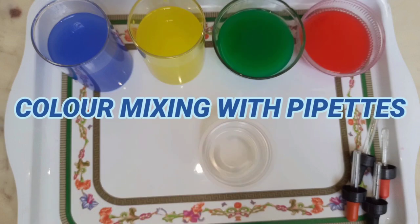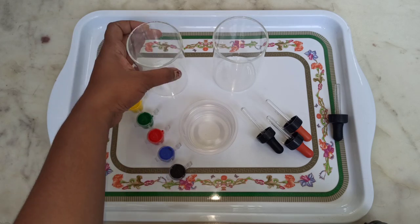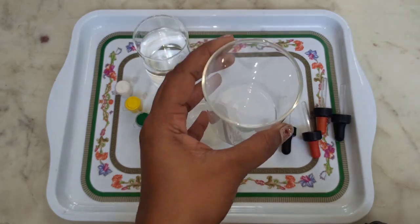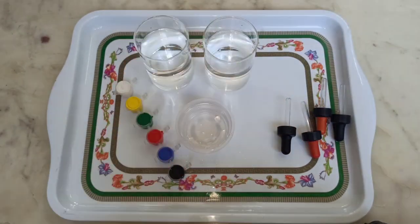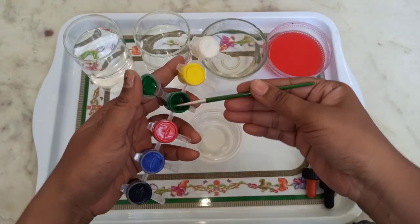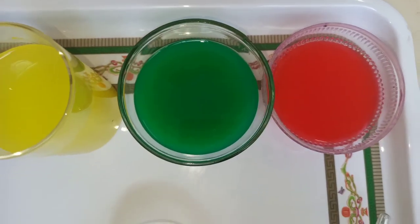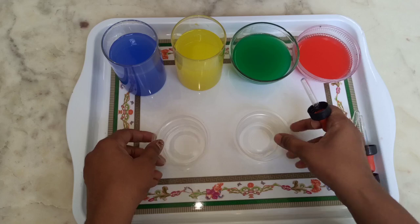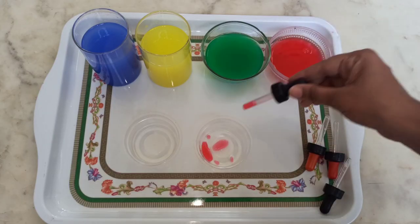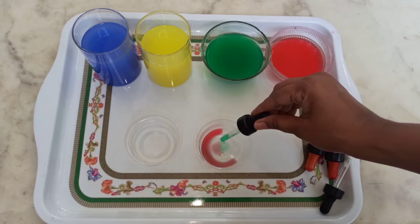Second one is color mixing with pipettes. They'll happily play with water. In this task, your kid will learn mixing of colors while developing fine motor skills.